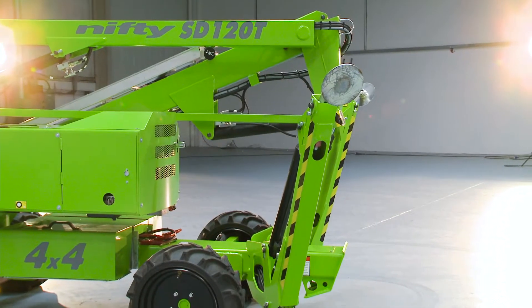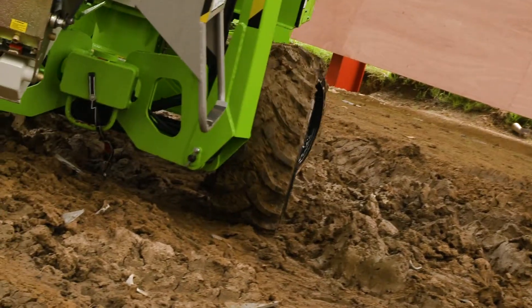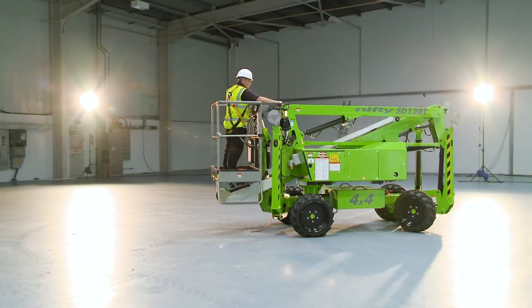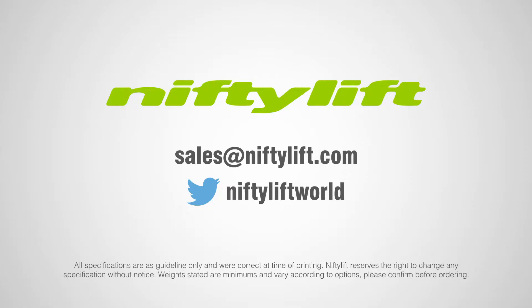So that's the Self-Drive 34T 4x4. It combines powerful four-wheel drive with a proven boom design to deliver stable maneuverability and outstanding reach performance without compromising on safety or ease of use.